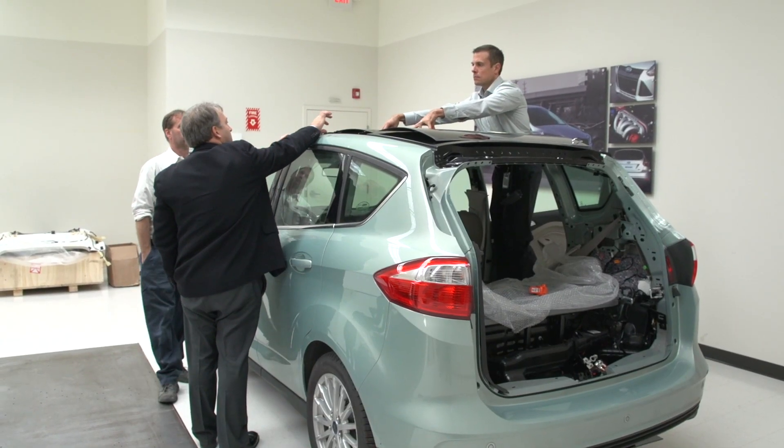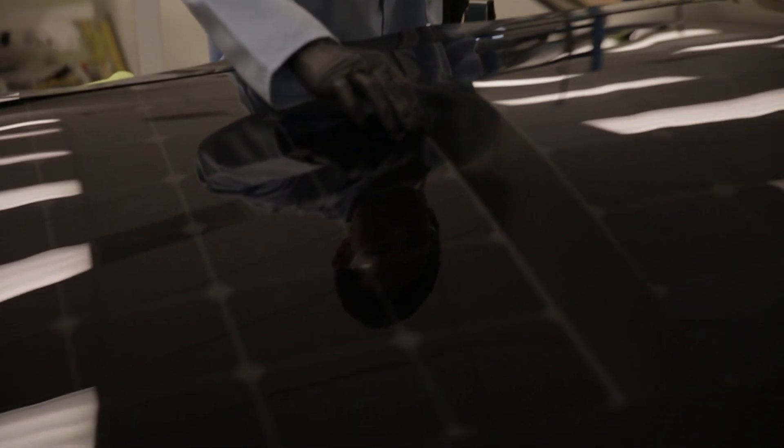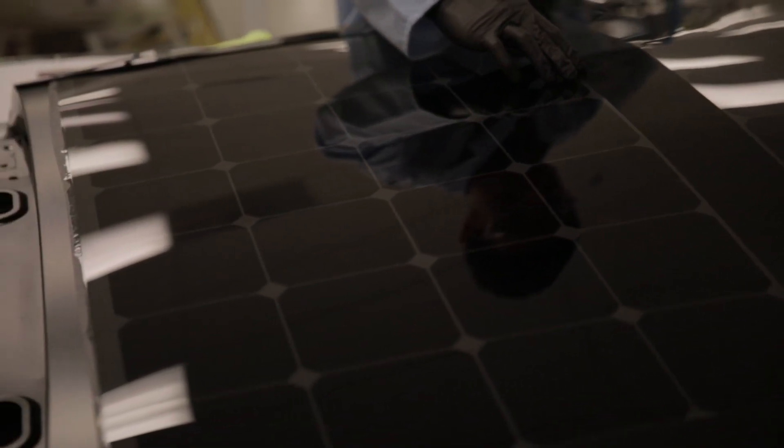Solar, which we call a PV or photovoltaic, has not only increased in its efficiency, but it's now gotten to a point where it's beginning to show economic viability — that we can actually power our vehicles, our plug-in hybrids like the C-Max Energy, on solar.